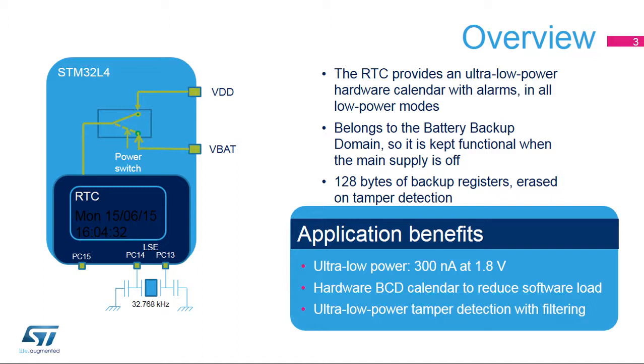Additionally, when it is clocked by the low-speed external oscillator, LSE, at 32.768 kHz, the RTC is functional even when the main supply is off and when the VBAT domain is supplied by a backup battery. The RTC embeds 128 bytes of backup registers used to preserve data when the main supply is off.